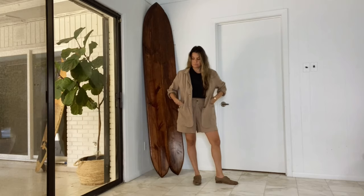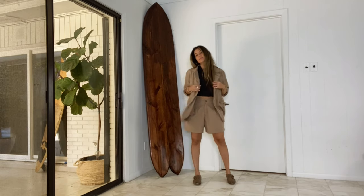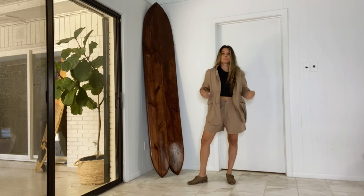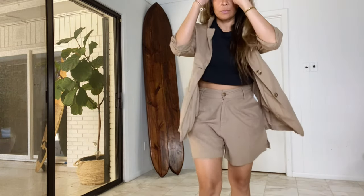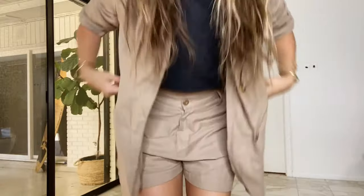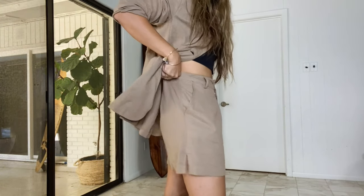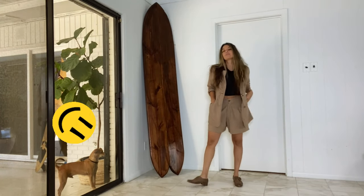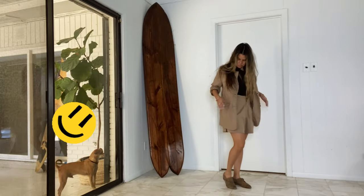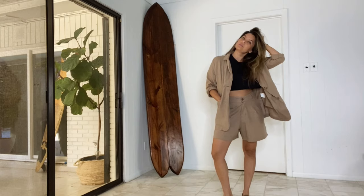When I first saw this suit, it had to be mine. I love a power suit, I love a summer suit — it's super cool, super comfortable. I feel put together and confident when I wear it to work. When something doesn't fit you a hundred percent, just take it to an alterations place and it will make all the difference.